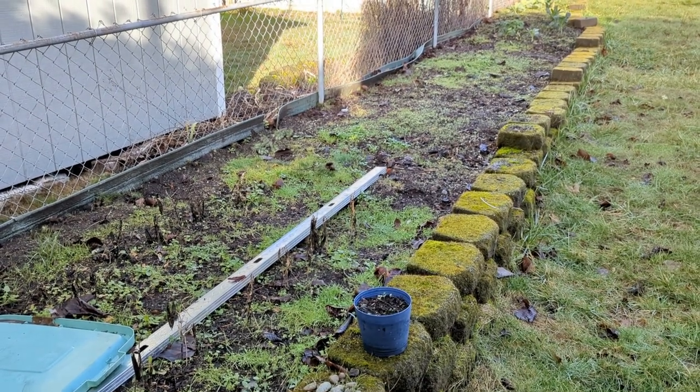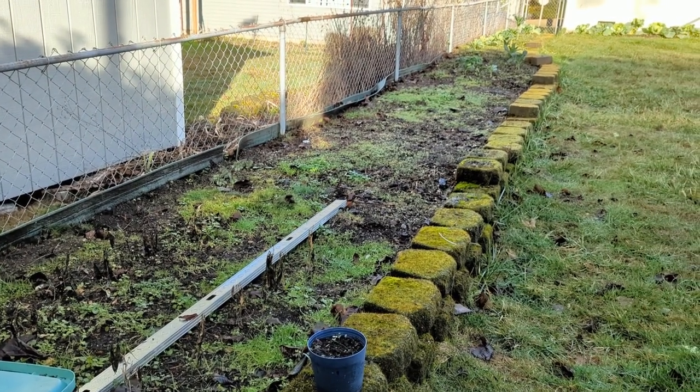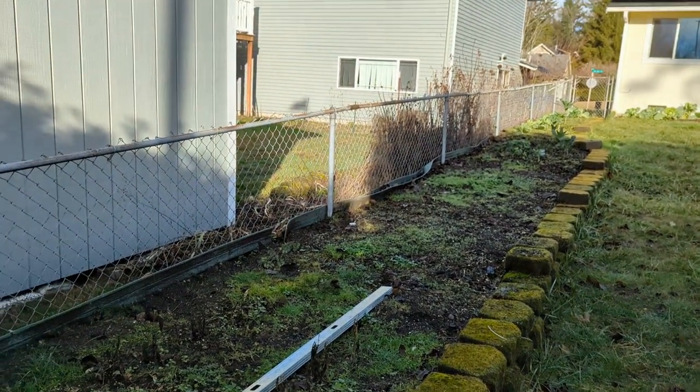I just witnessed a seagull pooping in my neighbor's yard. Wow, that was interesting. I'm sad I didn't catch that on camera, actually.